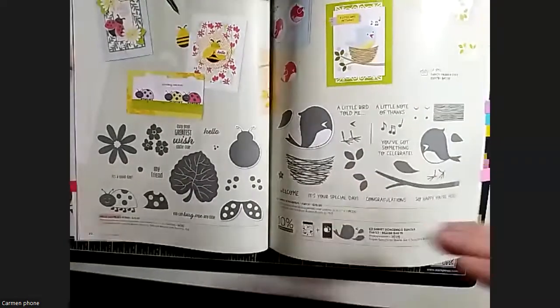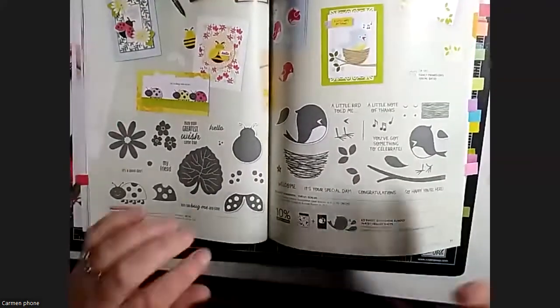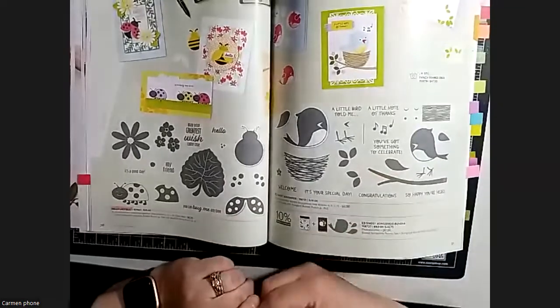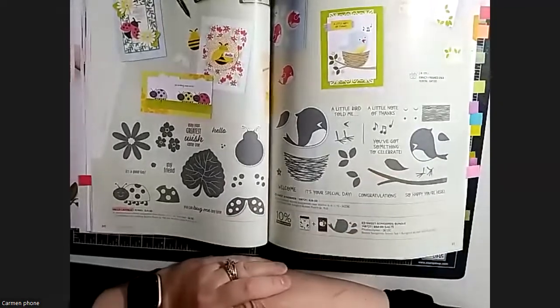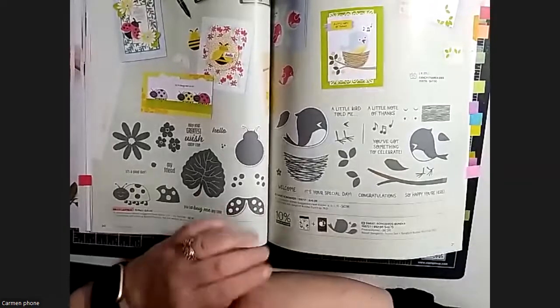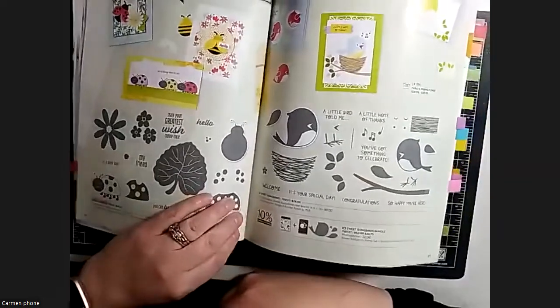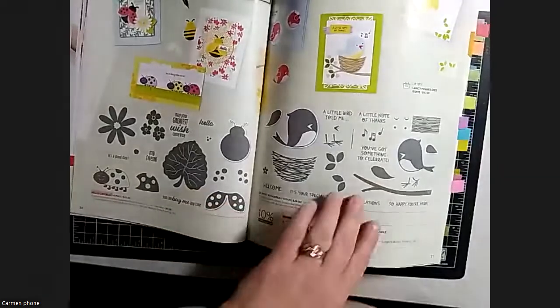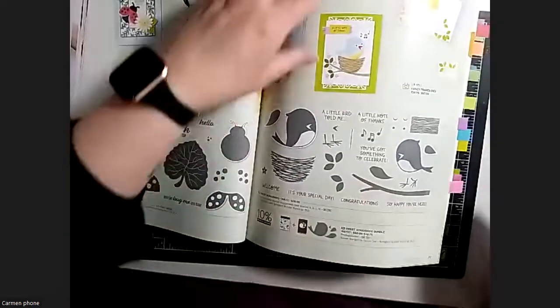We've also got the Sweet Songbirds punch bundle, which I now have to get - it was not on my list either but it's really cute. That's another punch bundle to point out.